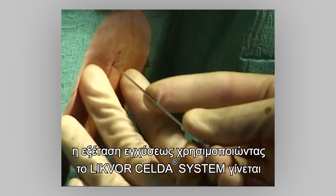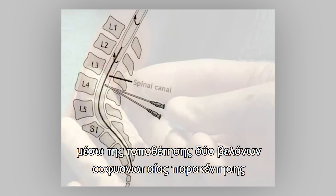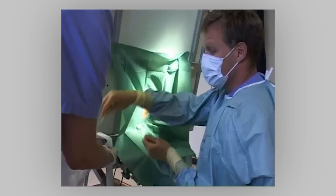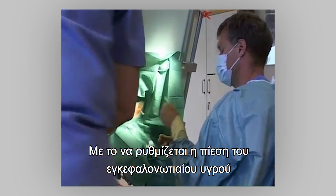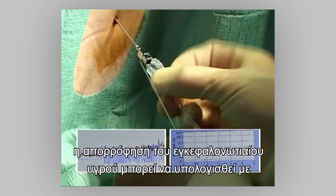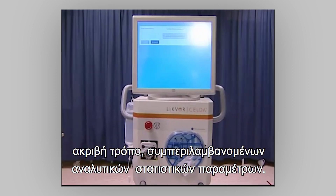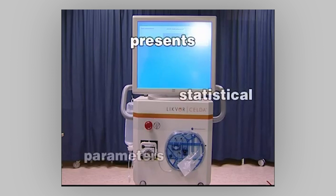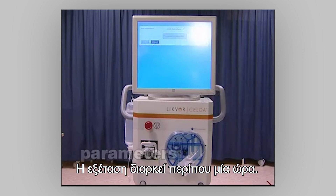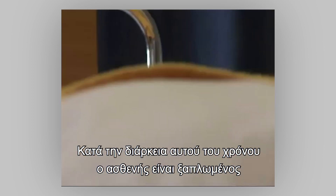When NPH or shunt failure is suspected, an infusion test using the Likvor instrument is performed by placing two lumbar needles into the spinal canal below the spinal cord. By regulating the pressure in the cerebrospinal fluid to several different levels, the absorption can be estimated in a rigorous way, including descriptive statistical parameters.